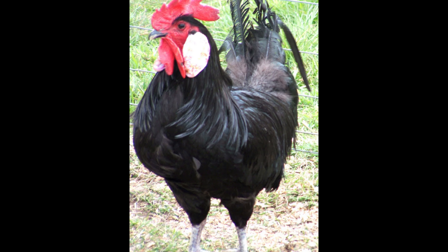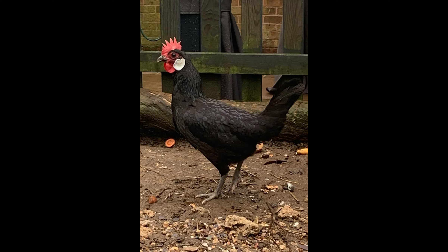Menorca chickens are an active, gentle breed with a very calm temperament. They are easily trainable and sociable, and make great pets. The hens are fairly friendly and will even make good mothers if given the opportunity to do so. Menorca chickens get along well with other animals, including other chickens and pets, making them ideal for mixed flocks.